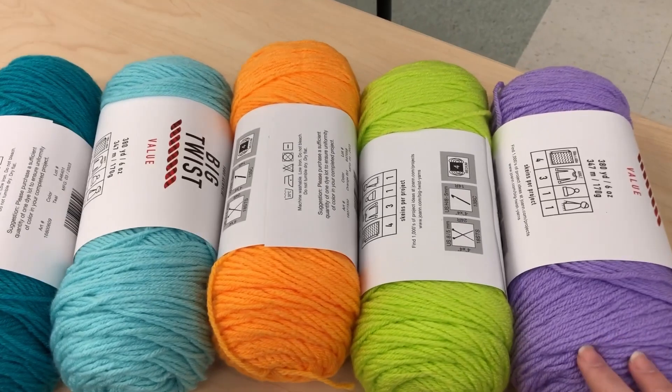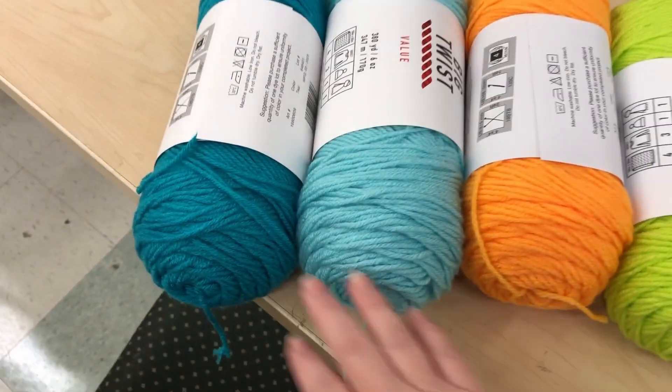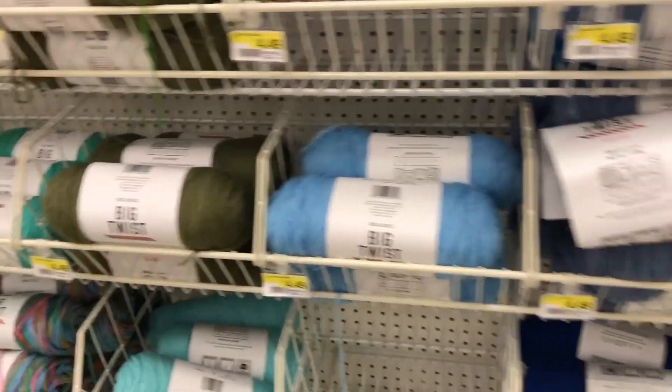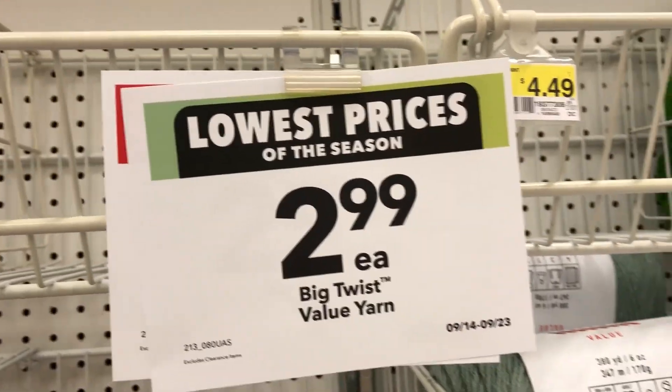Let's add some purple and some teal and see what else we can find. The price of the season is $2.99 each.